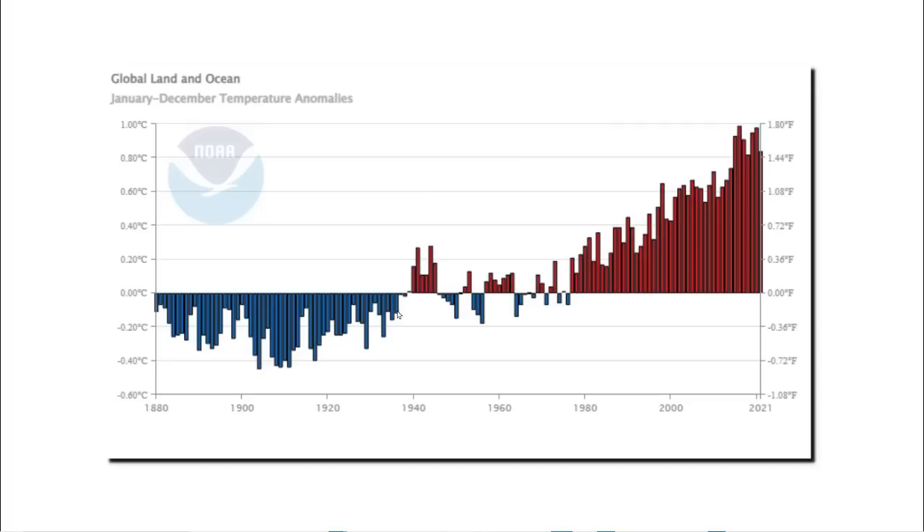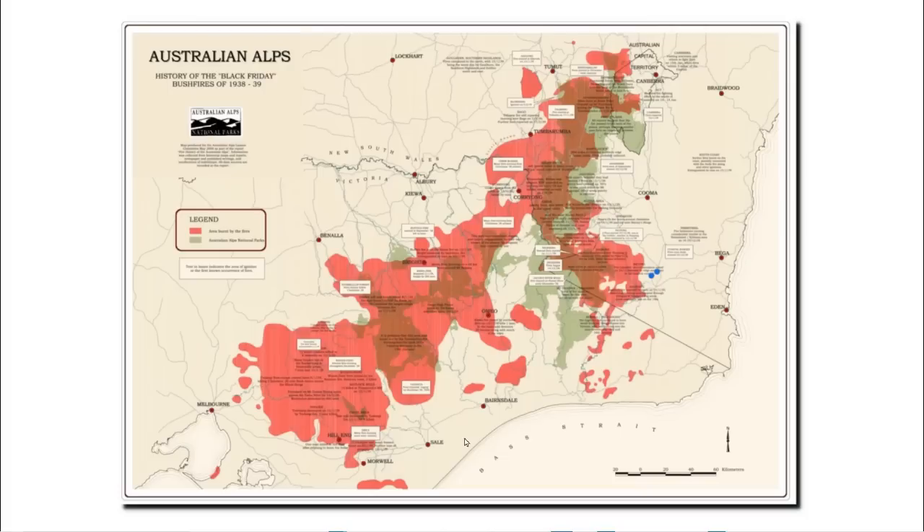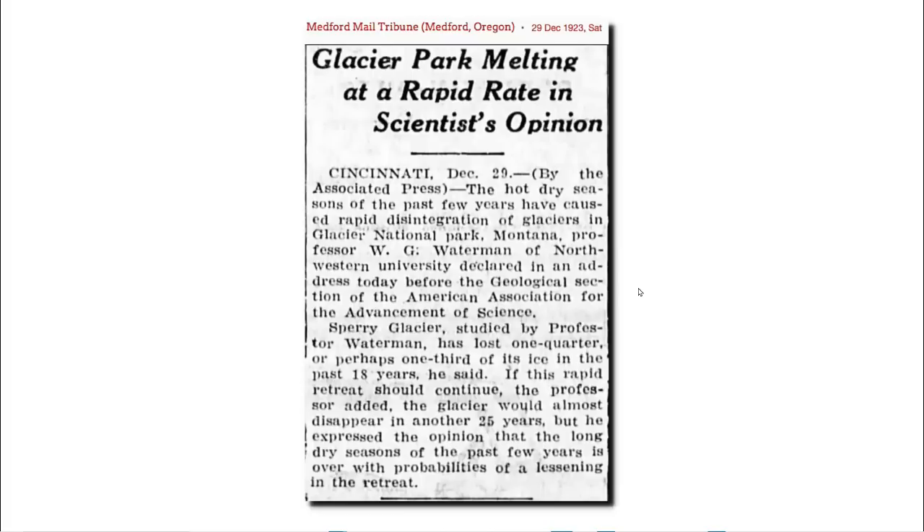Yet these graphs from government agencies show the 1930s as being among the coldest years on record. In Australia, Canberra, Melbourne, and Adelaide all set their all-time temperature records during January 1939. Most of the forest land in Victoria burned during January 1939, and the forest fires of 1939 nearly brought koalas to extinction. During the 1920s, Glacier National Park was melting so quickly that experts predicted all of the ice would be gone by 1948.